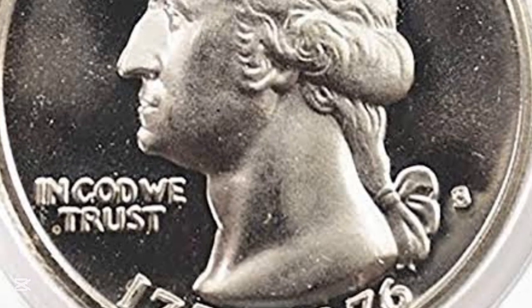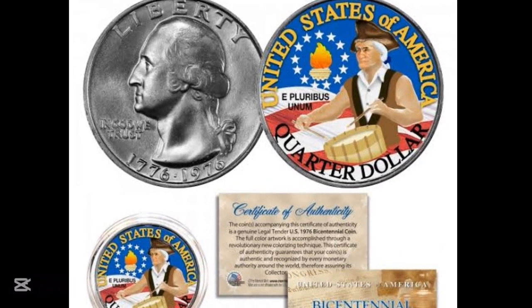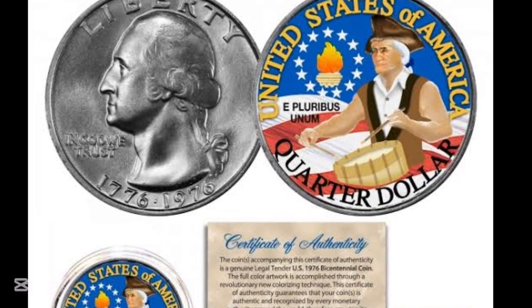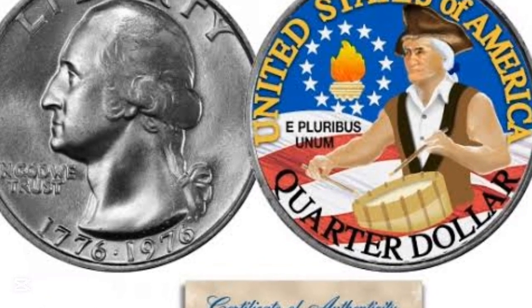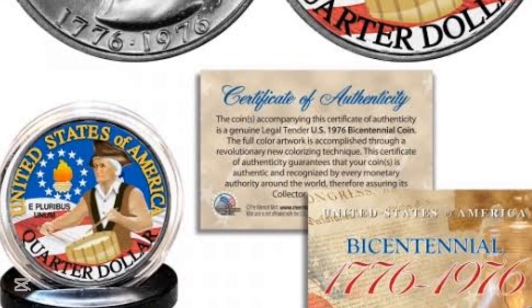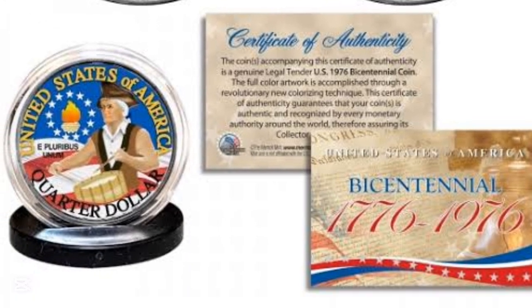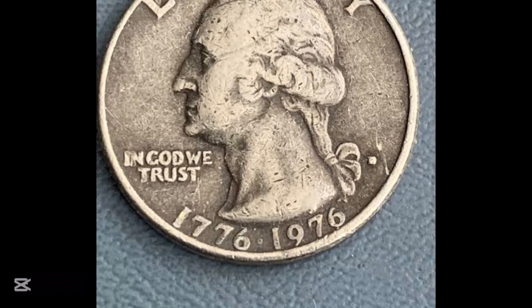This specific example was graded by NGC at Mint State 67 Star. It is not every day that you see the star designation given by a grading company, because they thought this example was phenomenal for the grade. That is why it's listed for $8,400 for this 1976 bicentennial quarter.